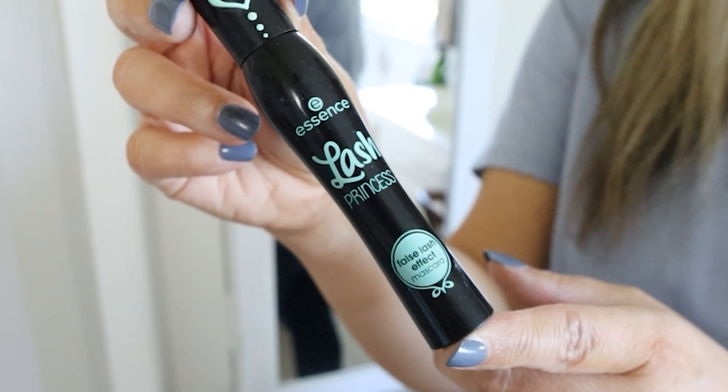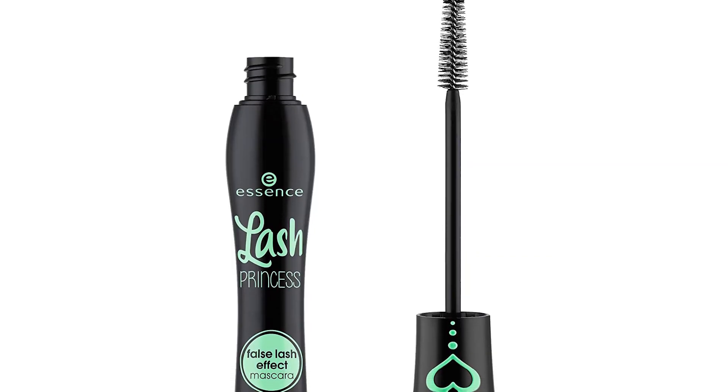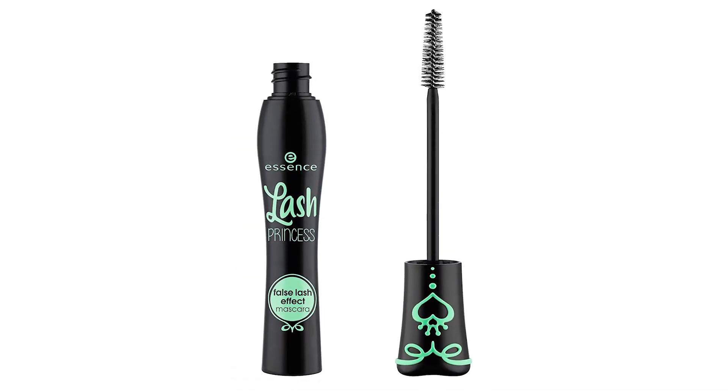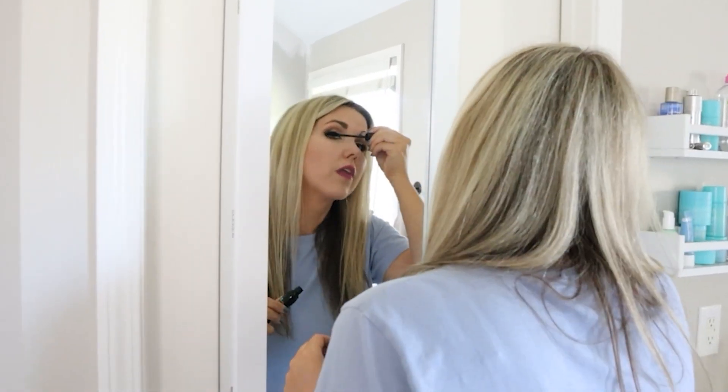Anytime I do an Amazon favorites video, this product is our number one seller — you guys buy this like crazy, and I know why. It's super affordable at only $4.99 and it works so well. This is the mascara I wear every day — it's the Essence Lash Princess Mascara. Put this in as a stocking stuffer for anyone in your life who wears mascara — they're going to love it. I like the one in the green and black tube called the False Lash Effects. I put two coats on in the morning and this is what I use every single day.